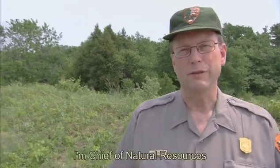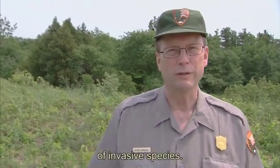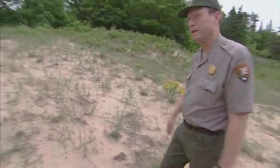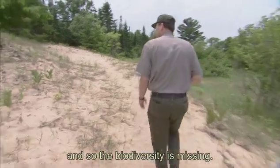My name is Steve Yancho. I'm Chief of Natural Resources at Sleeping Bear Dunes National Lakeshore. It's interesting that USGS has described us as the poster child of an invasive species. These are some real nasty players right here. This is spotted knapweed — it's one of those plants that tends to exclude other plants once it comes in, and so the biodiversity is missing.